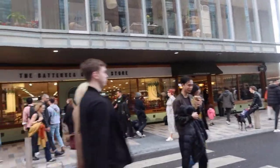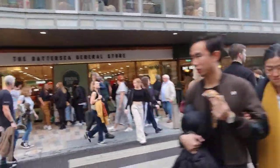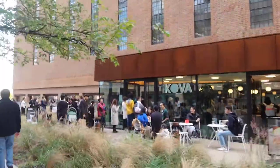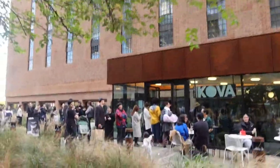Here you have the Battersea General Store, which is the supermarket. And then Kova — I think that's a little cafe.